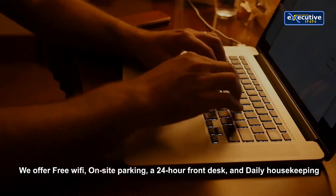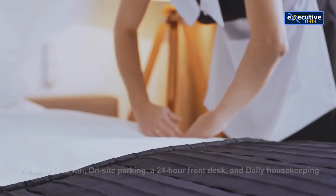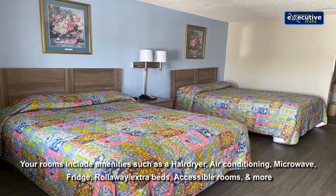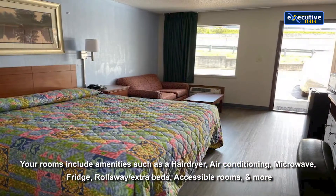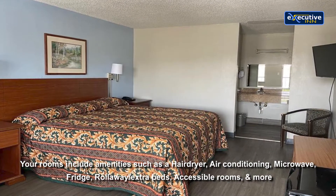We offer free Wi-Fi, on-site parking, a 24-hour front desk, and daily housekeeping. Your rooms include amenities such as a hair dryer, air conditioning, microwave, fridge, roll-away and extra beds, accessible rooms, and more.